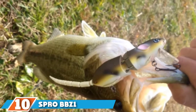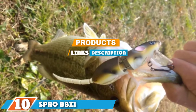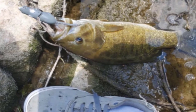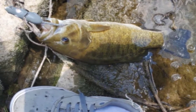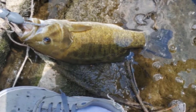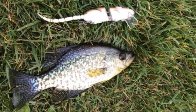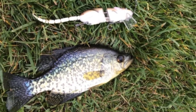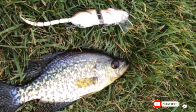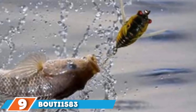At number 10 on our list we have the Spro BBZ1 Rat Lure. This is a topwater bait from Spro which is shaped like a rat and will dart across the water to attract fish from below. There are a number of different color options available, including brown, gray, goose morning dawn, and nasty shade. It is a very durable lure which moves well through the water due to its articulated tail and segmented body, making it appear as though it's swimming on the water.